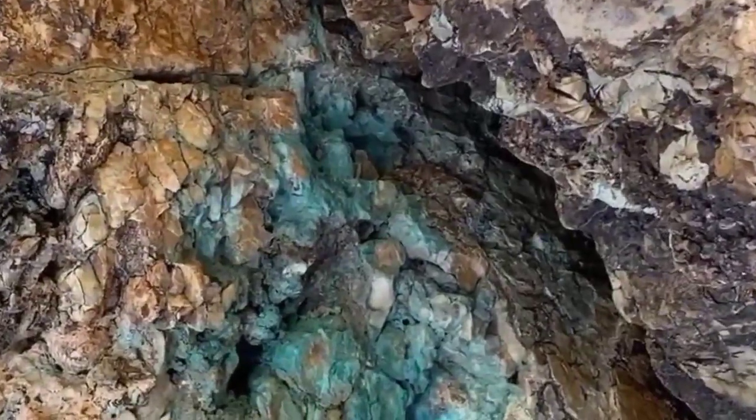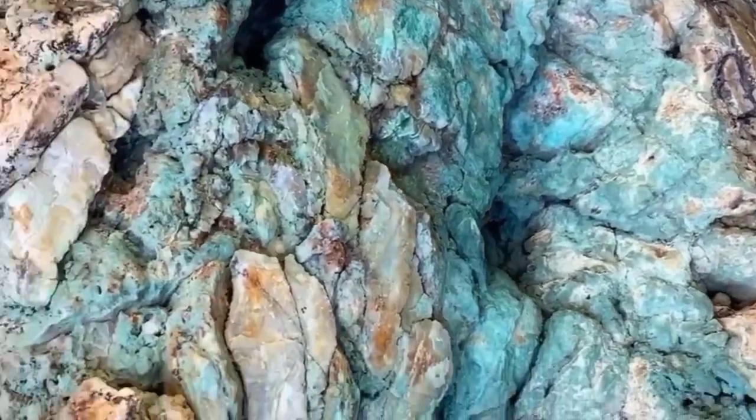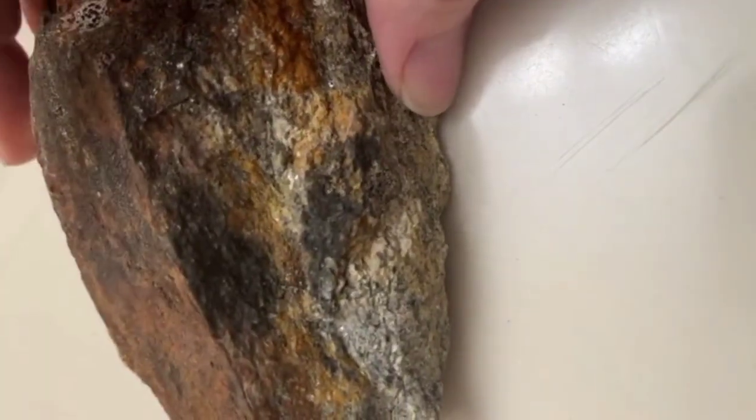The banding pattern tells a story of transformation — raw minerals reshaped into crystalline beauty deep within the crust. Sometimes the clues are not in color but in texture. Take schist, for instance — a glittering, flaky rock that sparkles when light hits it. To the casual hiker, it's just a shiny stone.